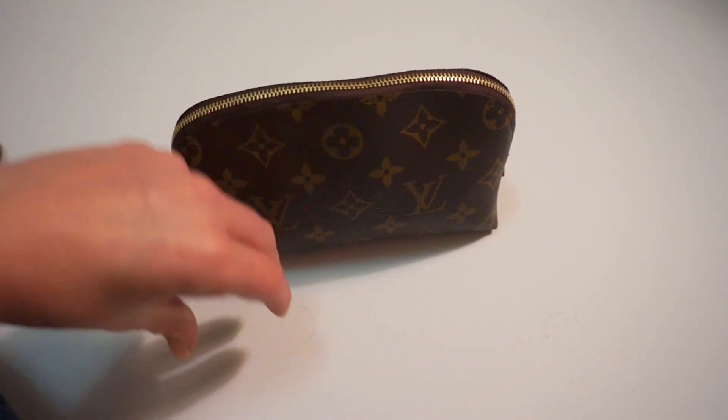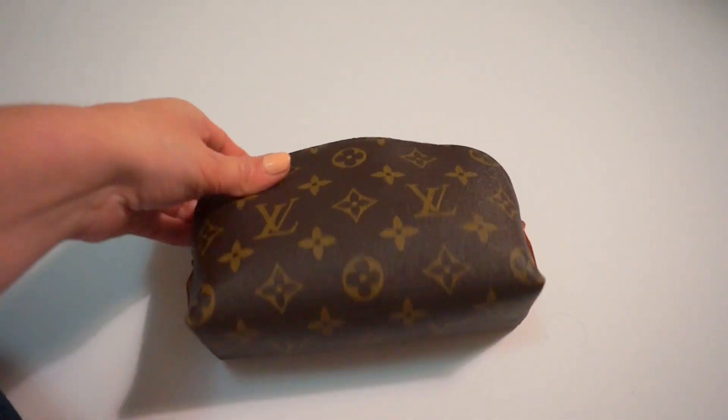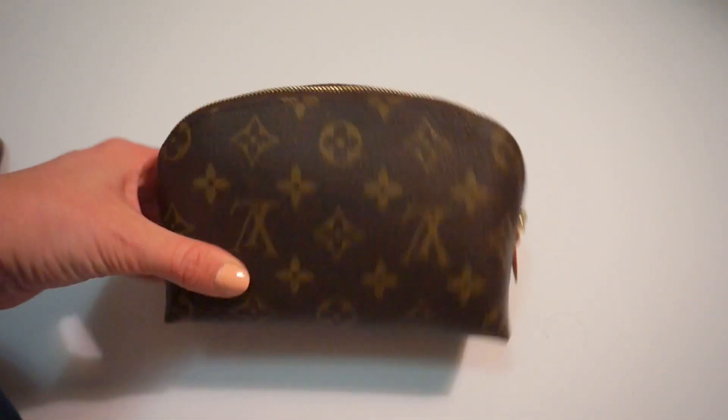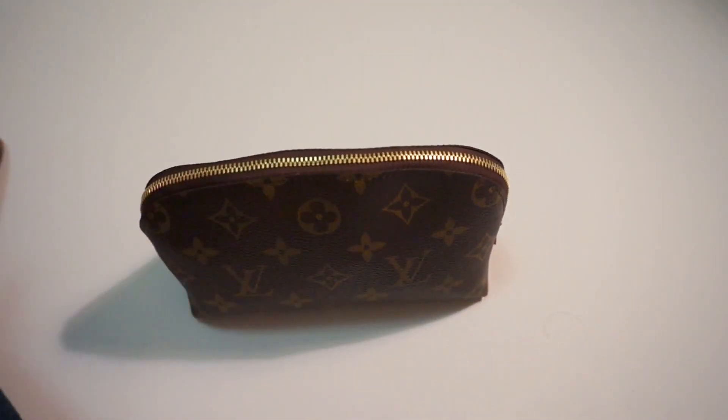Hey guys, so I want to do a quick video before I make a final decision on my new cosmetic pouch. I just bought this today and I'm not really 100% sure if I'm going to keep it. I'm also not 100% sure when this video is going to go up, so it may not go up until after I make my final decision. It may also not go up for a while.